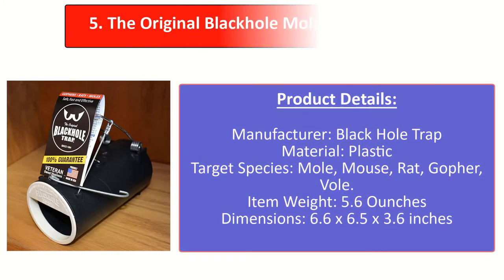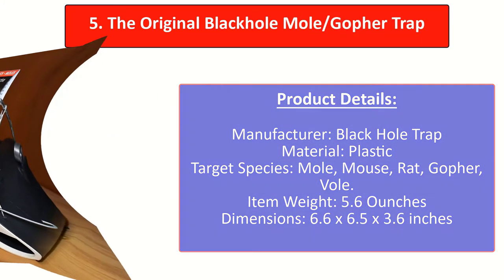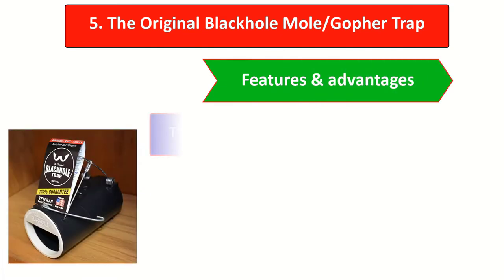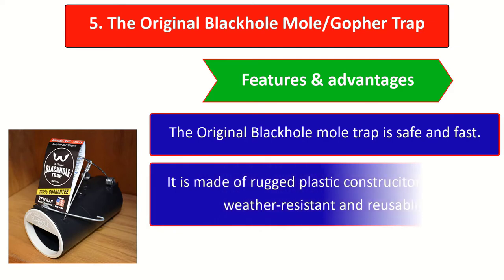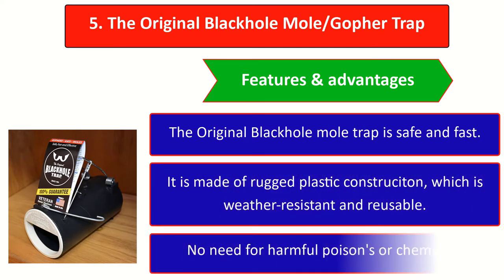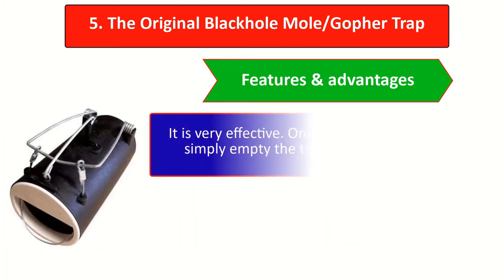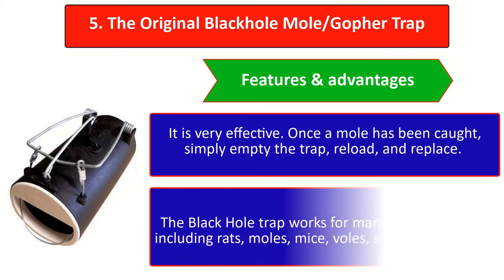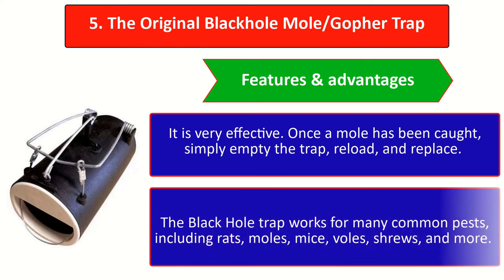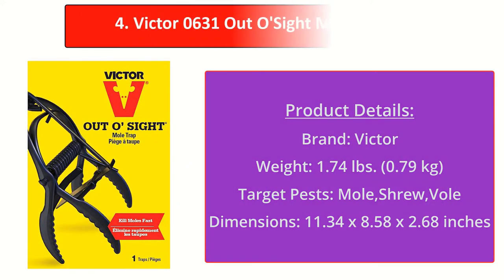Starting off our list at number 5, the Original Black Hole Trap is the ultimate solution to all your backyard pest problems. It is effective on all species of moles. Features and advantages: the Black Hole mole trap is safe and fast, made of rugged plastic construction which is weather resistant and reusable. No need for harmful poisons or chemicals. Once a mole has been caught, simply empty the trap, reload, and replace. The Black Hole trap works for many common pests including rats, moles, mice, voles, shrews, and more.